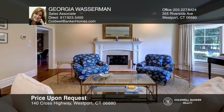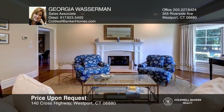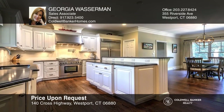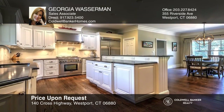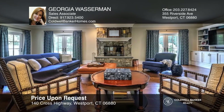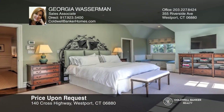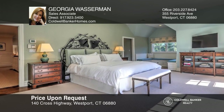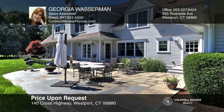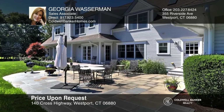This beautiful Nantucket style home is set on a lush acre. This timeless home has an open floor plan for today's living and entertaining. The gourmet kitchen opens to the family room and the patio. The second floor consists of five ensuite bedrooms, while the lower level offers a great space for all. Enjoy the back patio with stunning views. Call Georgia Wasserman to learn more.